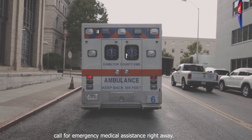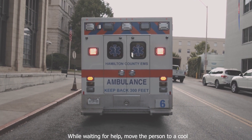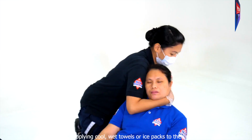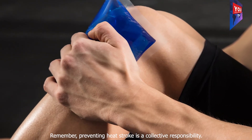If you suspect someone has heat stroke, call for emergency medical assistance right away. While waiting for help, move the person to a cool, shaded area, loosen their clothing, and fan their body to facilitate cooling. Applying cool, wet towels or ice packs to their neck, armpits, and groin area can also help lower body temperature.